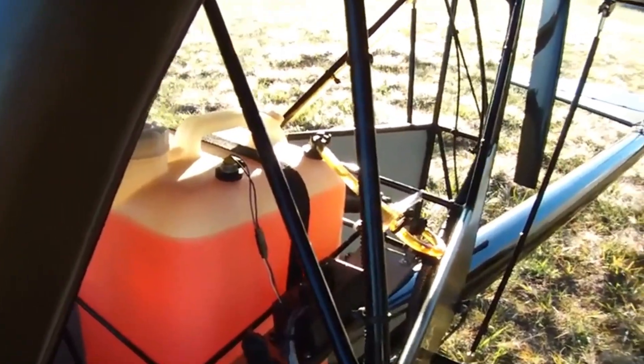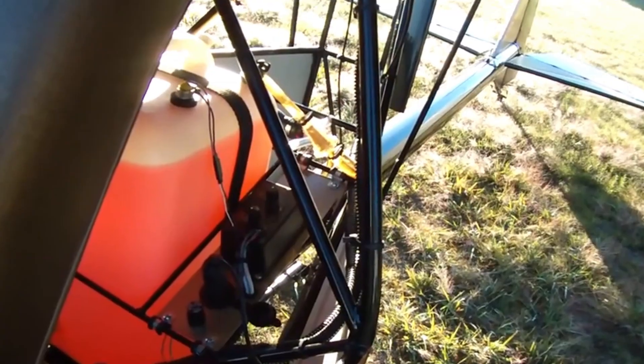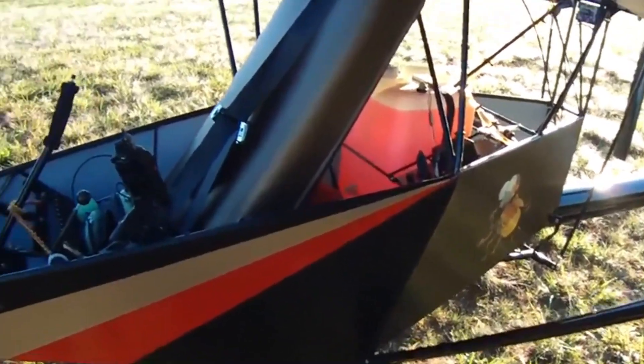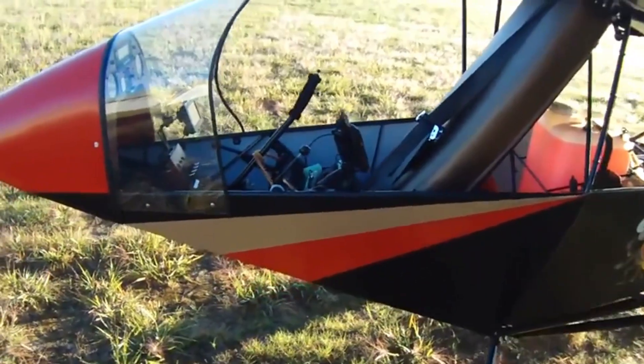But the real magic begins in the air, where speed, control, and simplicity come together. The Cold Firefly isn't just an ultralight — it's freedom stitched into aluminum and air, carrying the pure joy of flight with every takeoff.